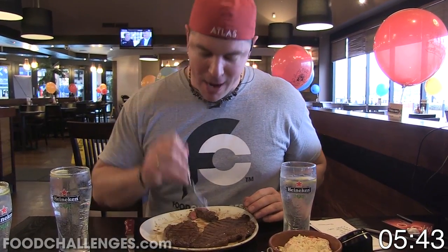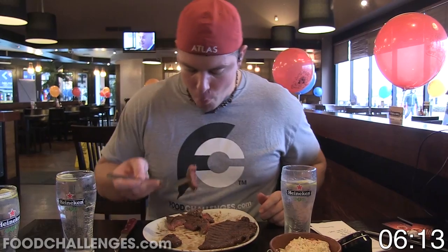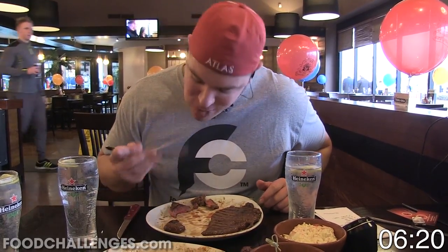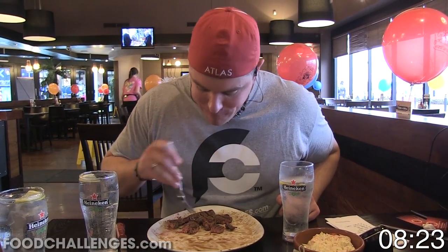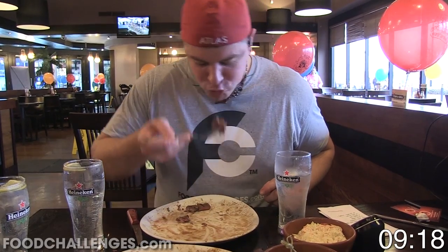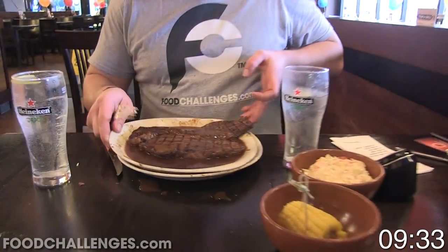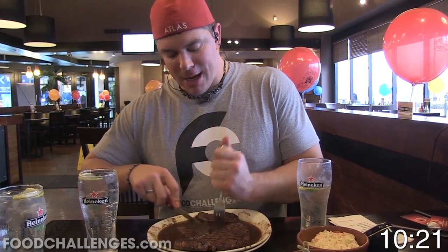Five minutes forty-seven seconds in — we're halfway done with the steak, let's get the other half down! Ten minutes, fifteen seconds in — let's get the last steak down! Well ahead of the 22-minute record!